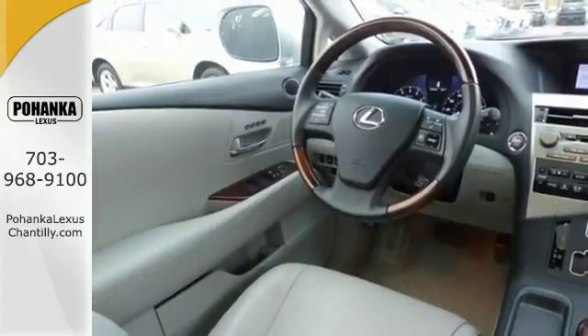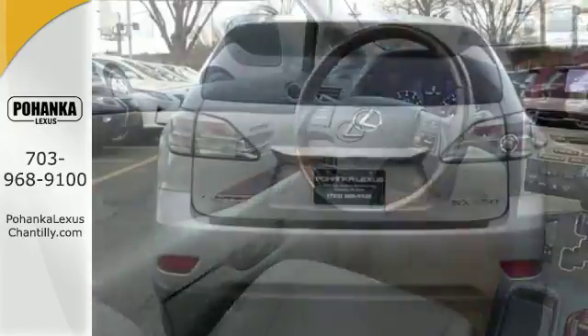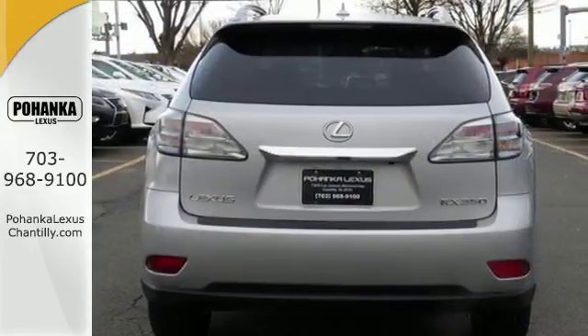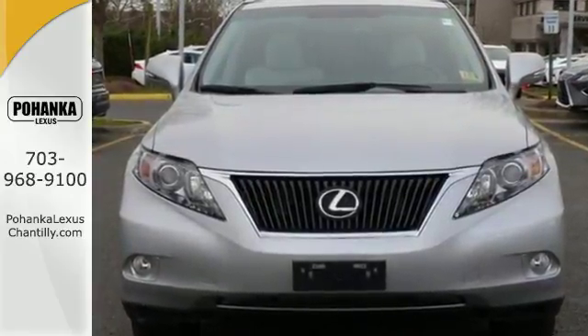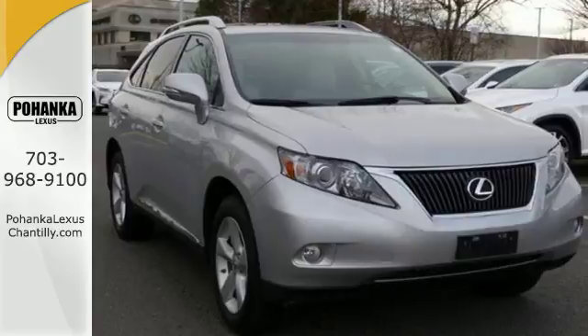With its superb ride quality, quiet cabin, advanced safety technology, and unmatched reliability, the RX 350 is always ahead of its class. In fact, it's in a class by itself.